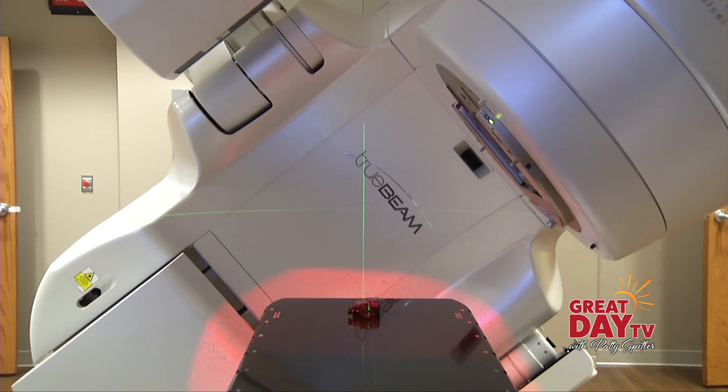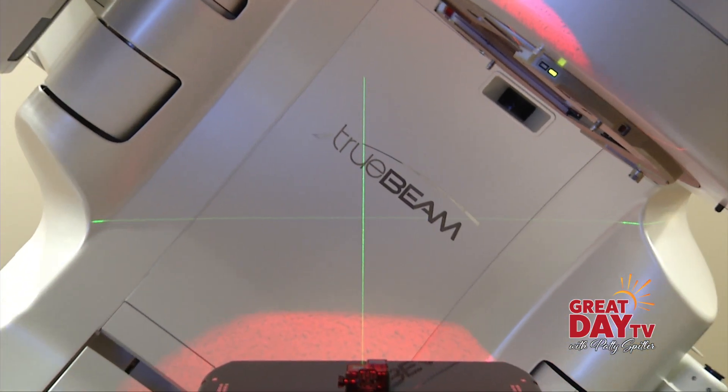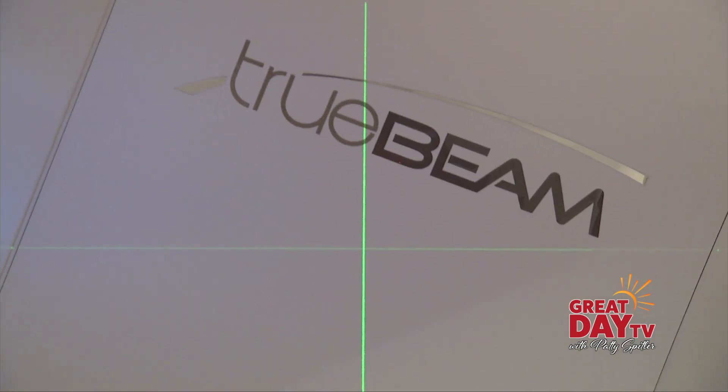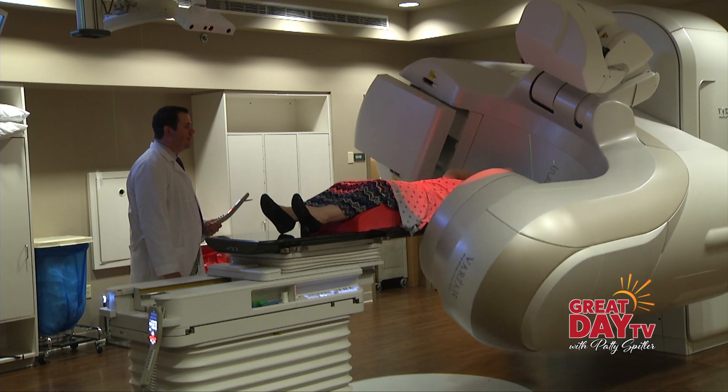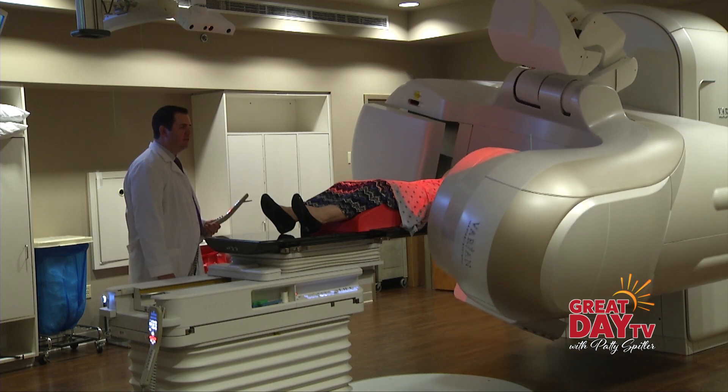You're watching TrueBeam in action — a tool designed to deliver powerful cancer treatments with pinpoint accuracy — and it's helping patients here at Hendricks Regional Health Cancer Center in Avon. For example, patients with stage one lung cancer treated with this unit can have local control rates as high as 90% or more with just three to five treatments, and that's something we're very proud of.